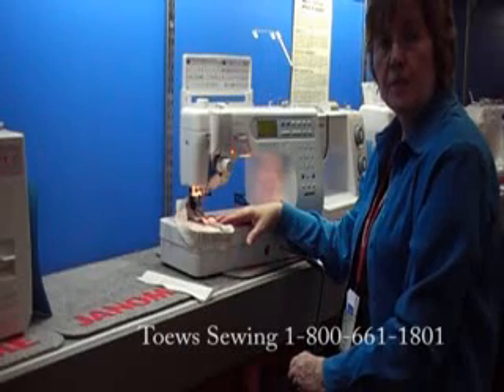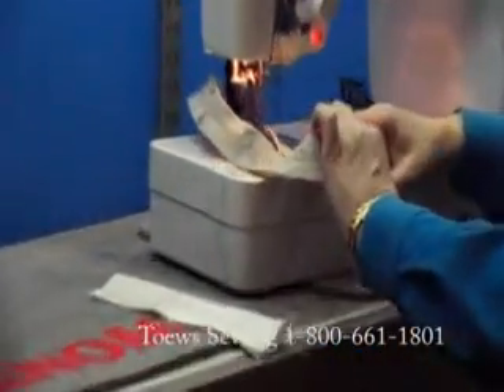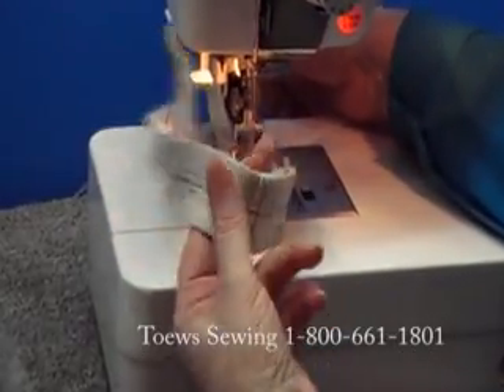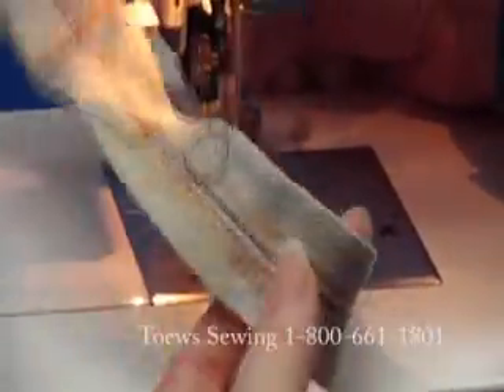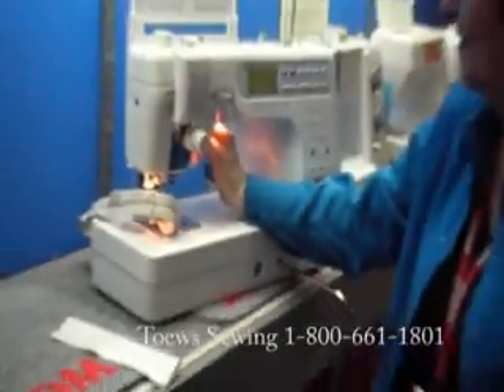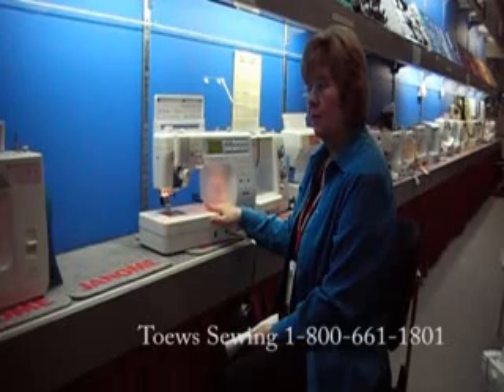The best-selling sewing machine in North America is because it is strong, it sews through thicknesses, and it has a high speed. This is Janome's Memorycraft 6600. It is their top seller in Janome, Canada, and North America.